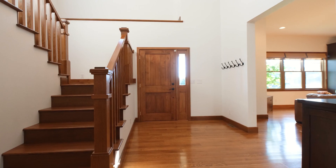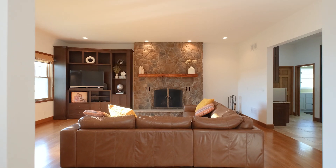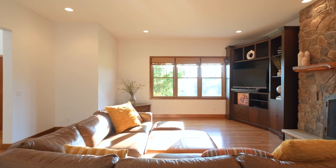Upon entering your home, you're greeted with an open foyer, vaulted ceiling, and quarter sawn hardwoods that flow effortlessly throughout. The family room features a robust stone fireplace and 10-foot ceilings.